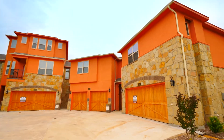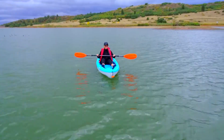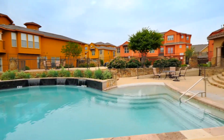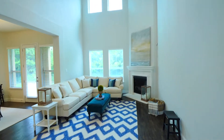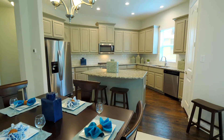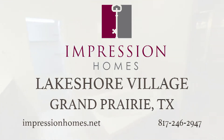Welcome to Lakeshore Village in Grand Prairie, Impression Homes' gated luxury townhome community nestled near Joe Pool Lake. Lakeshore Village offers amazing amenities perfect for every lifestyle, like fenced-in yards, a community pool, and a clubhouse with grill and cabana. With Impression Homes, you will discover a builder dedicated to providing quality homes that will last throughout the years. Impression Homes knows that your home is not just a structure — it's a place where memories are created. Don't miss your final chance to be a part of Lakeshore Village today.